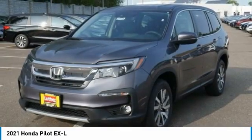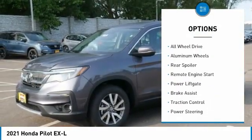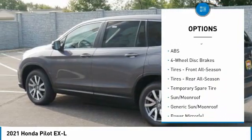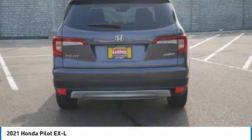Here are some of this vehicle's great options: tire pressure monitor, blind spot monitor, heated mirrors, all wheel drive, aluminum wheels, rear spoiler, remote engine start, power lift gate, brake assist, traction control. Come see the car for yourself.